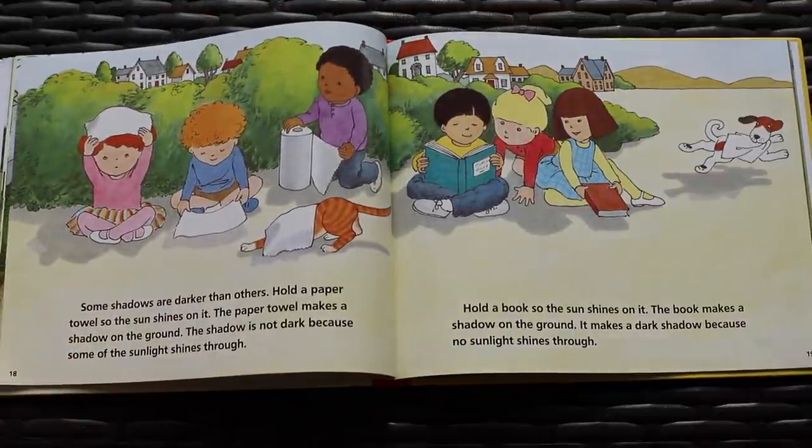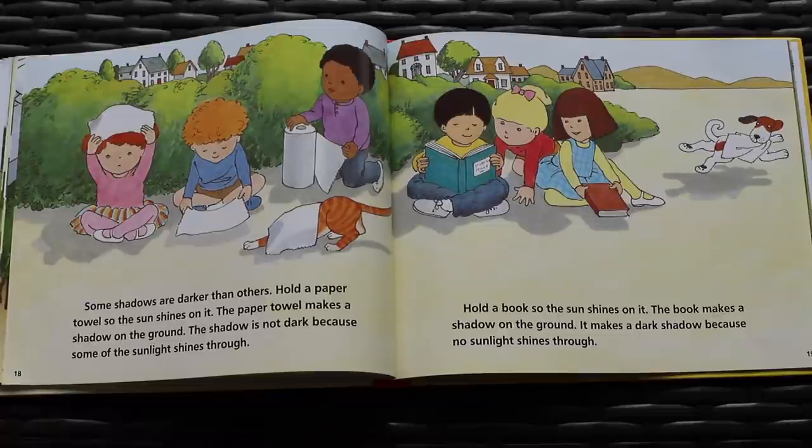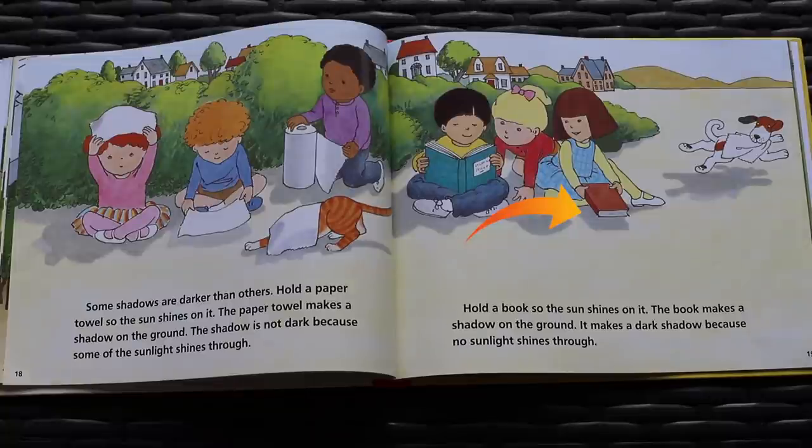Some shadows are darker than others. Hold a paper towel so the sun shines on it. The paper towel makes a shadow on the ground. The shadow is not dark because some of the sunlight shines through. Hold a book so the sun shines on it. The book makes a shadow on the ground. It makes a dark shadow because no sunlight shines through it.